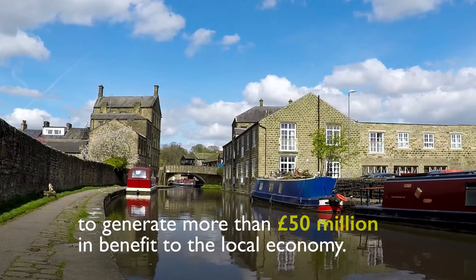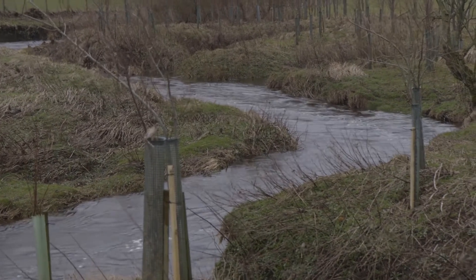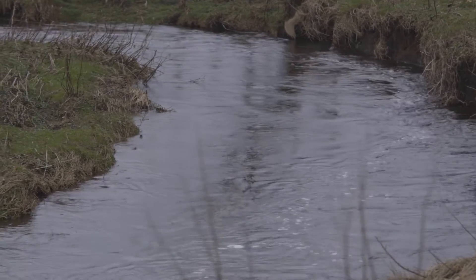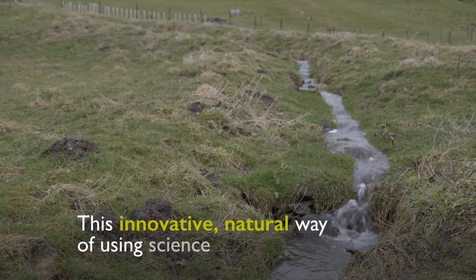What we're trying to do with ICASP in the region is develop a really resilient environment that supports a vibrant economy and that actually improves people's lives. We're trying to get this fast flowing system with all of these steep catchments that come into the urban areas like York and Leeds and Sheffield and so on — hold that water back.